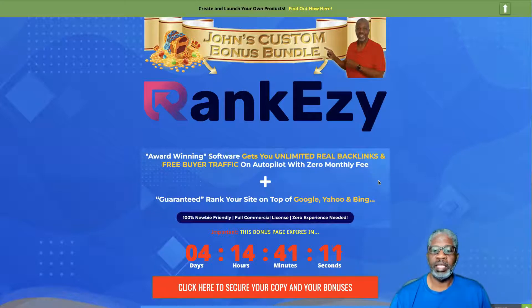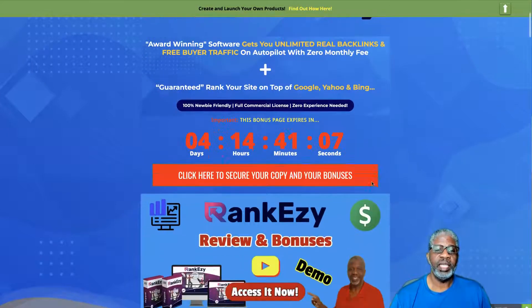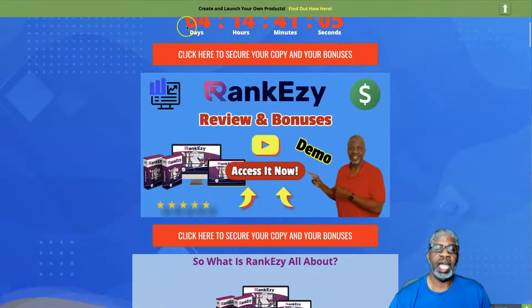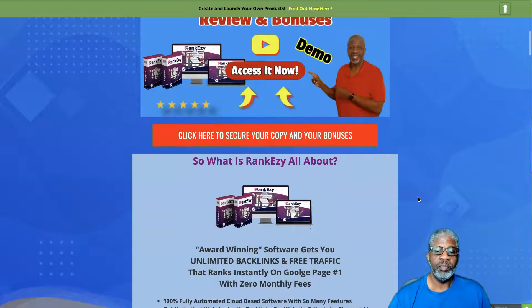It's certainly 100% newbie friendly. To get your copy at any time during this presentation, just click on any of the red banners on my page and that'll take you to your secure checkout.